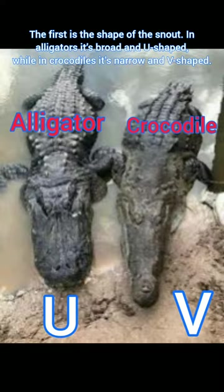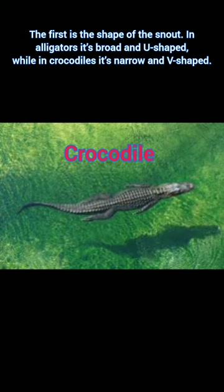The first is the shape of the snout. In alligators, it's broad and U-shaped, while in crocodiles, it's narrow and V-shaped.